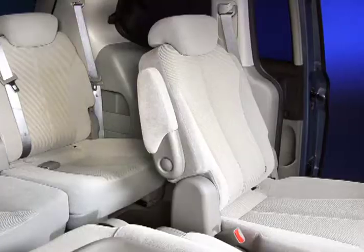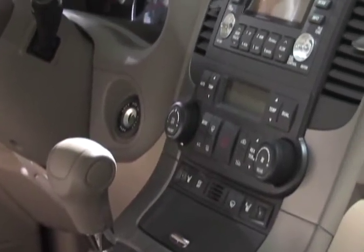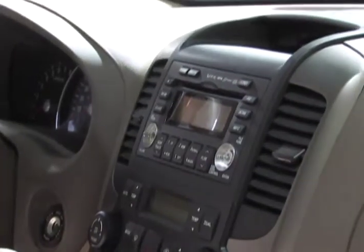Standard equipment on the Sedona includes four-wheel anti-lock brakes, first- and second-row captain's chairs, a 50-50 split-fold third-row bench seat, tri-zone climate control, and an eight-speaker AM-FM CD sound system.